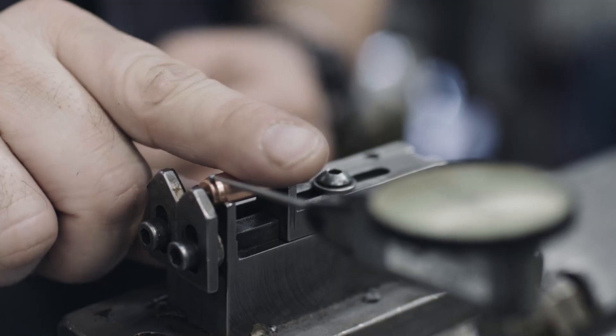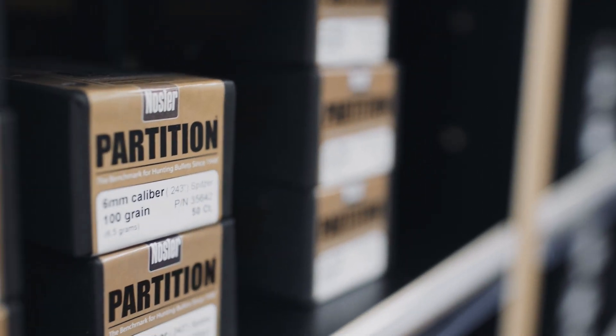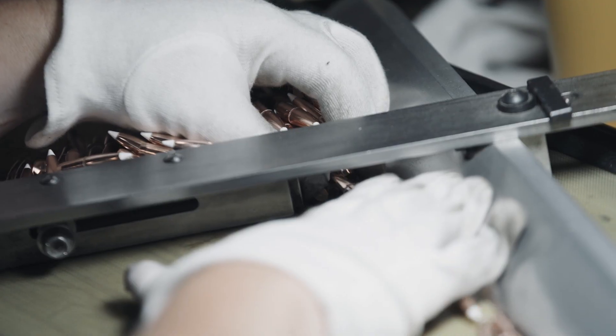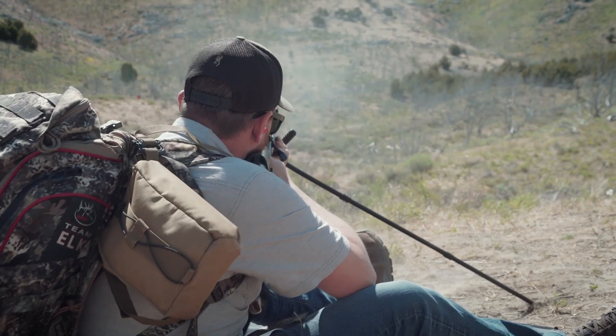It's tempting to focus on BC first and worry about all the other parts later, but the more important consideration for most hunters is to make sure you're shooting the right type of bullet. Your bullet should be the right construction, the right weight, and it should be the bullet that shoots best in your rifle. I'd way rather have a bullet with a lower BC that consistently shoots accurately out of my rifle than one with a high BC that isn't as reliable with my specific firearm.